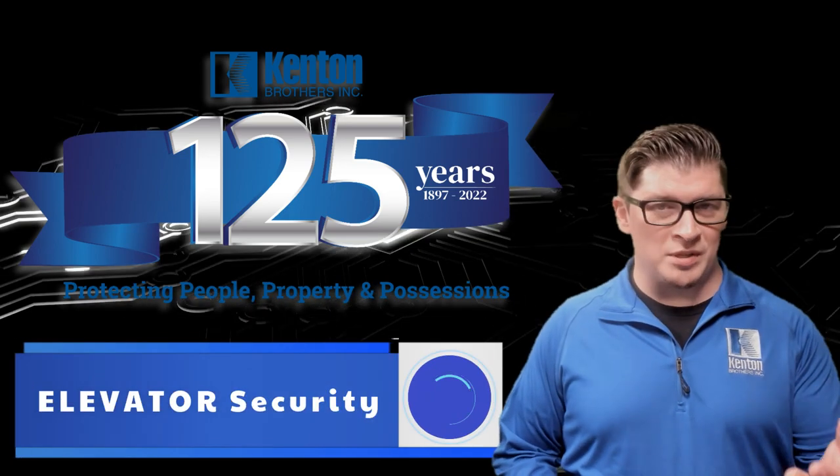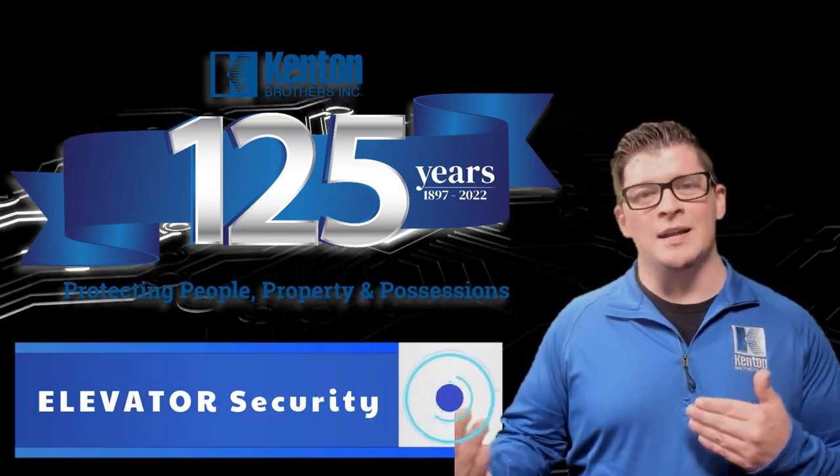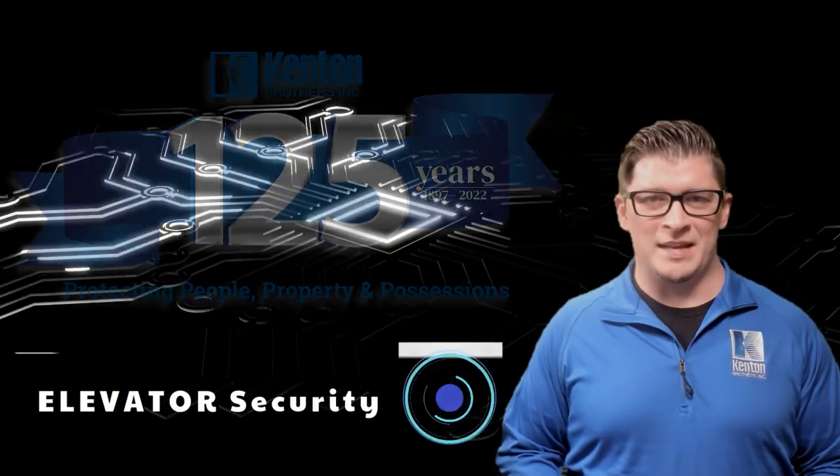So moral of the story: if you want to put security in an elevator, get us in contact with your elevator company and we'll make sure you're taken care of. Thanks for watching.